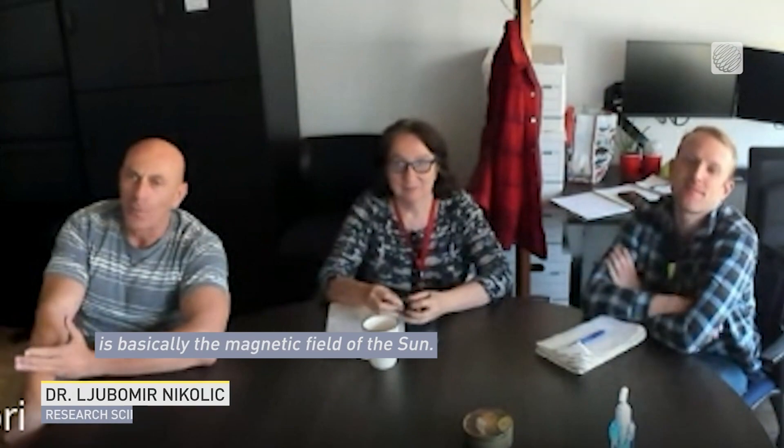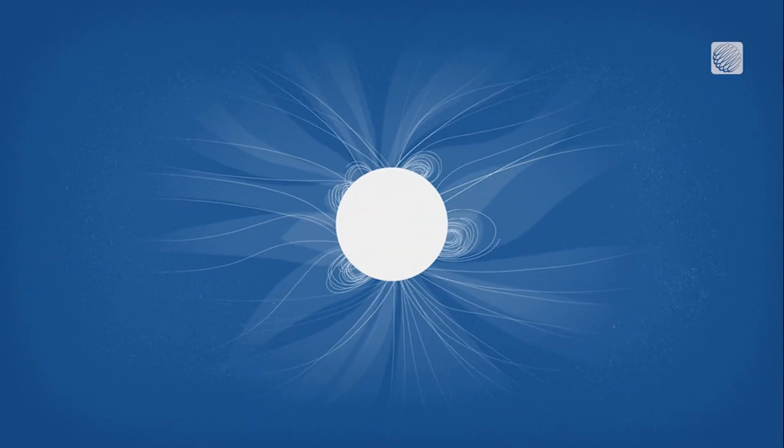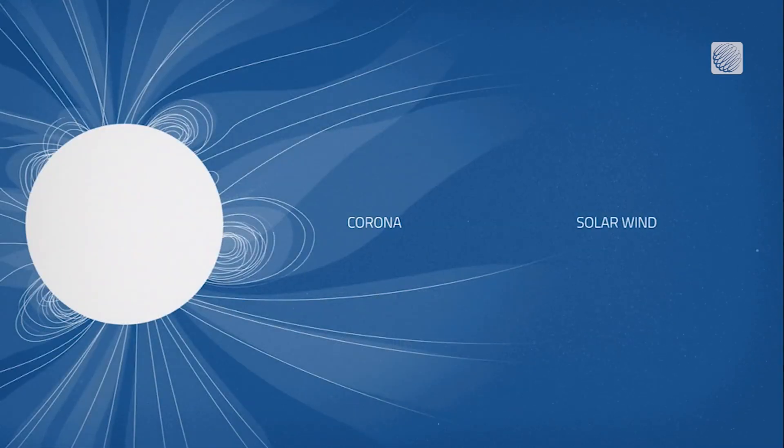The shape of the corona is basically the magnetic field of the sun. As the sun's magnetic field extends out from its surface, its influence on the corona shapes the ionized plasma into these wispy streamers that reach out into space.